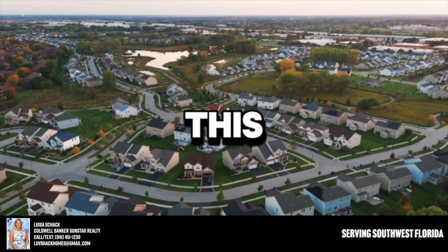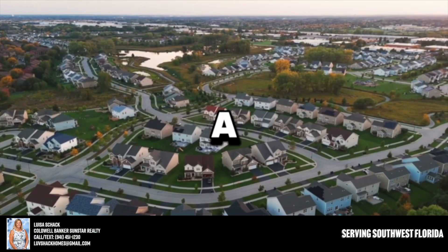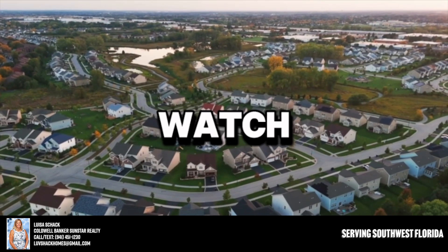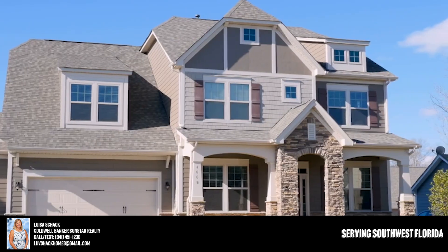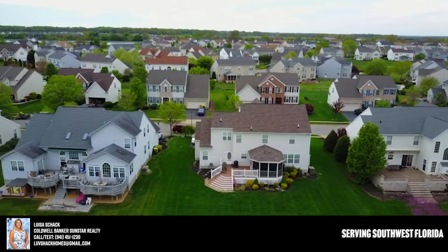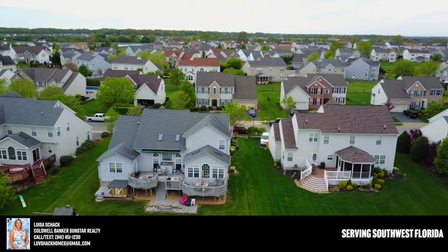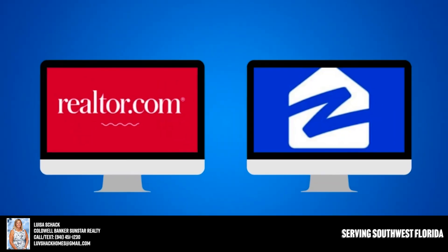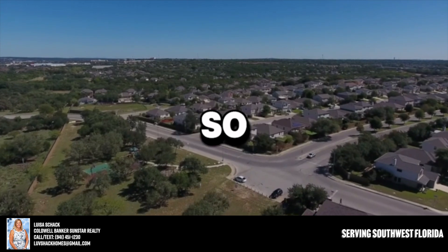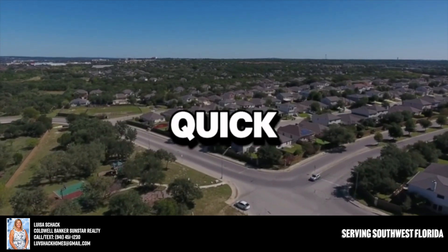Thanks so much for watching this quick video. If you're considering buying a home here in this area, this is the most important video you'll ever watch. We'll talk about getting you better access to properties before they hit the open market, so you have the distinct advantage of seeing homes before they're listed on Realtor.com, Zillow, or a lot of these online home searches.